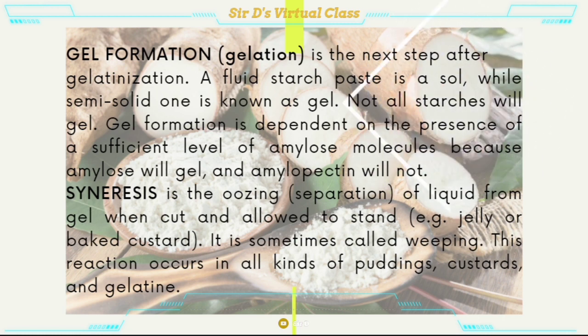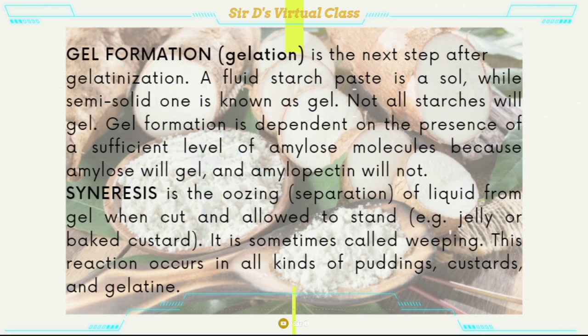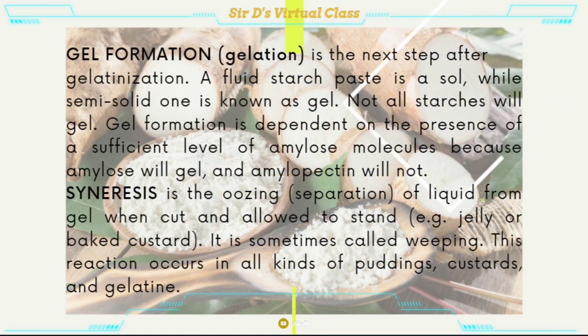Gel formation — a fluid starch paste is a sol, while a semi-solid one is known as a gel. Not all starches will gel. Gel formation is dependent on the presence of a sufficient level of amylose molecules, because amylose will gel and amylopectin will not. Syneresis is the oozing of liquid from a gel when cut and allowed to stand — it is sometimes called weeping. This reaction occurs in all kinds of pudding, custards, and gelatin.